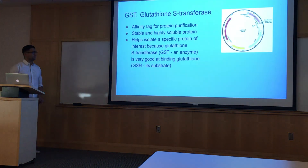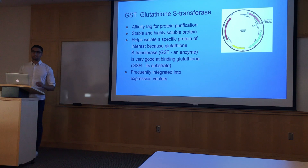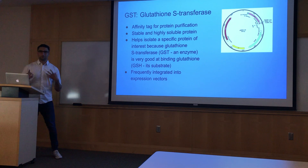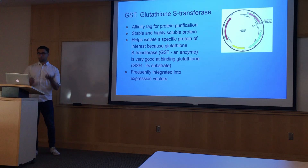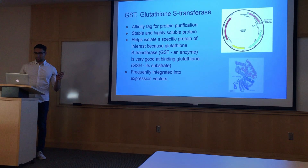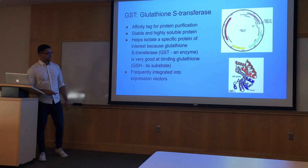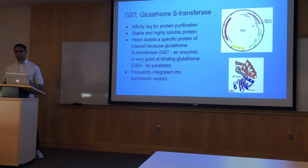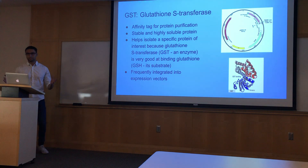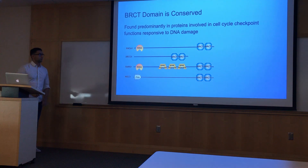Another feature is ampR, which is ampicillin resistance — a common biochemistry technique where we grow bacteria on an ampicillin plate and all bacteria that don't have our plasmid will die. GST is frequently integrated into expression vectors for this reason. GST is very small — about 20 kilodaltons — while the proteins we're working with are 200 to 300 kilodaltons, so adding this small protein tag won't make a big difference to the overall protein structure.